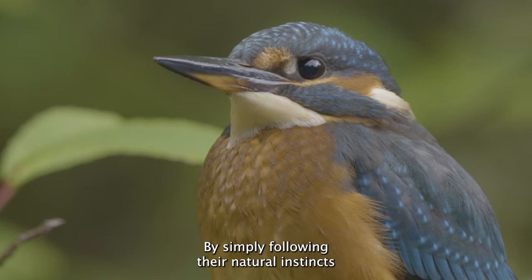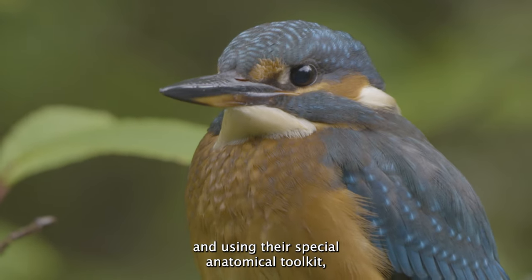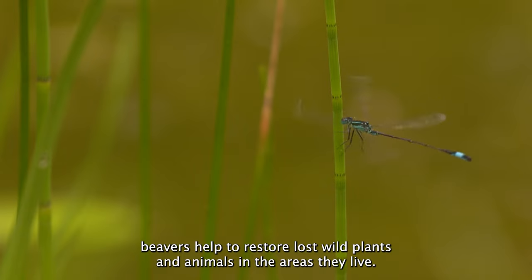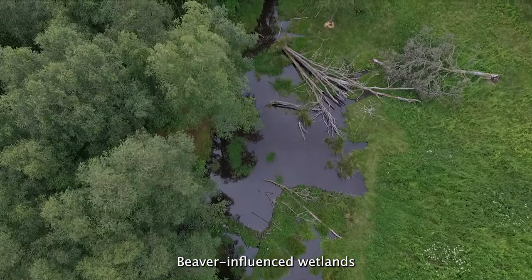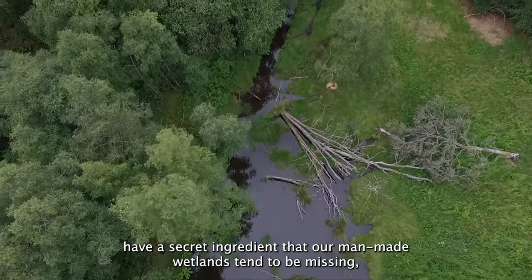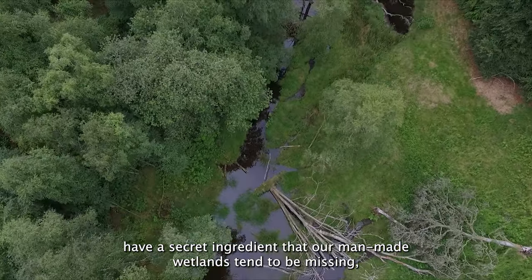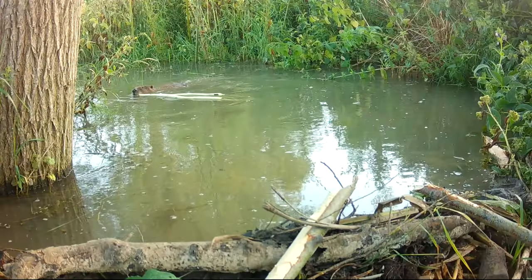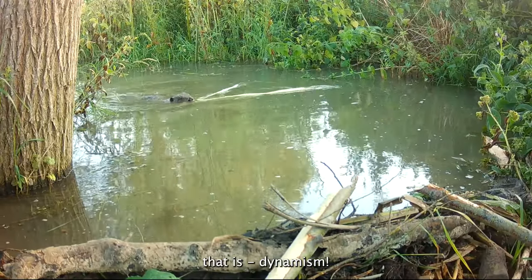By simply following their natural instincts and using their special anatomical toolkit, beavers help to restore lost wild plants and animals in the areas they live. Beaver-influenced wetlands have a secret ingredient that our man-made wetlands tend to be missing, which kick-starts the return of wildlife in diversity and abundance. That is dynamism.